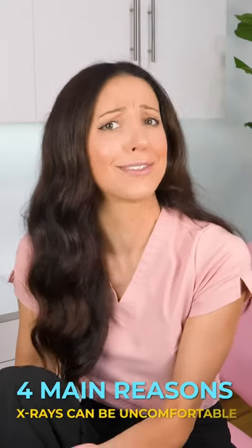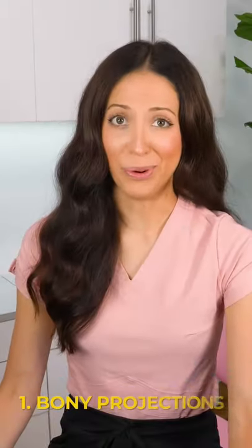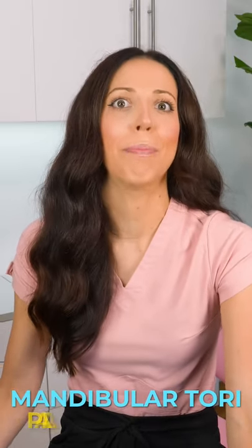Let's talk about why dental x-rays hurt more than others. Number one: bony projections. Some people have mandibular tori and or a palatal torus.